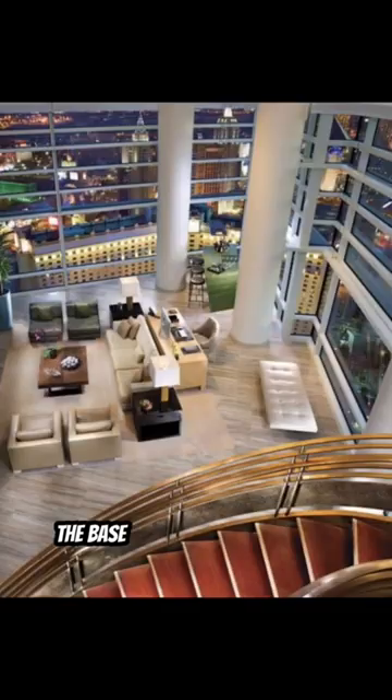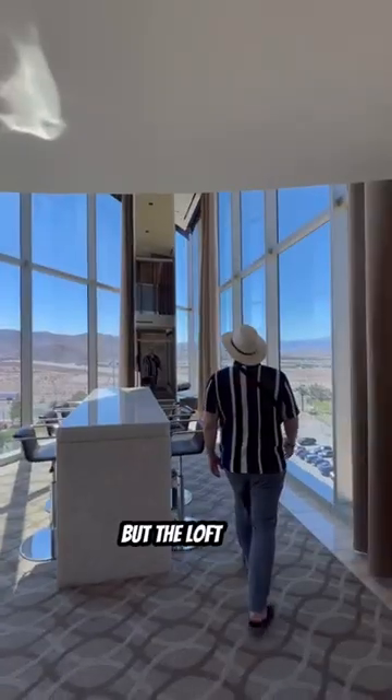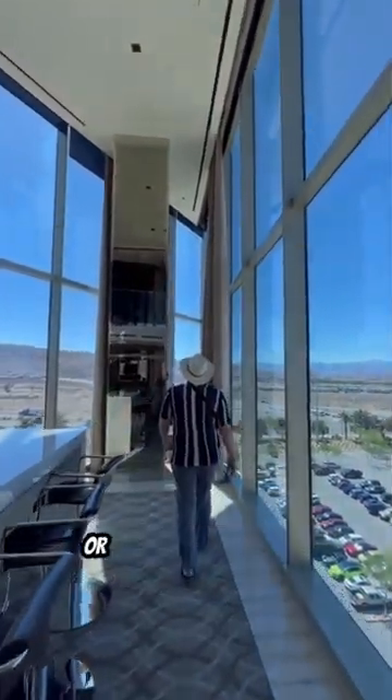I see this as kind of being like the base version of the Aria high roller suite that goes for $7,500 a night, but the loft suite is a fraction of that. You can stay here for $1,000 on the weekdays or $1,500 on weekends.